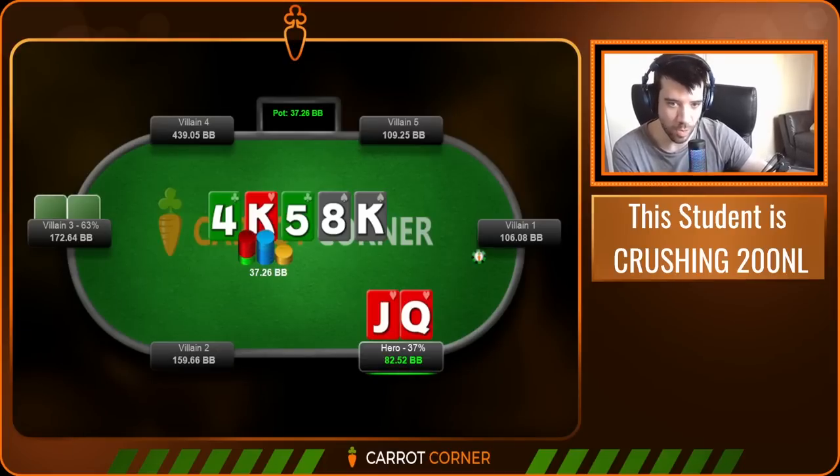Let's get started. We're going to talk about whether to bluff the river with Queen-Jack. This player doesn't make a ton of mistakes and this will be a good demonstration of how you should play in a game like this. Quick announcement: two days from now on Friday the 7th of April, there's a site-wide Easter sale at carrotcorner.com — all courses and products are 25% off, apart from private coaching. Head over to carrotcorner.com and invest in your poker education.